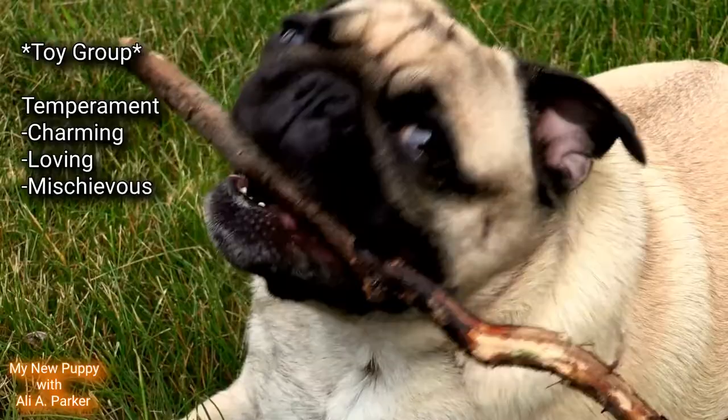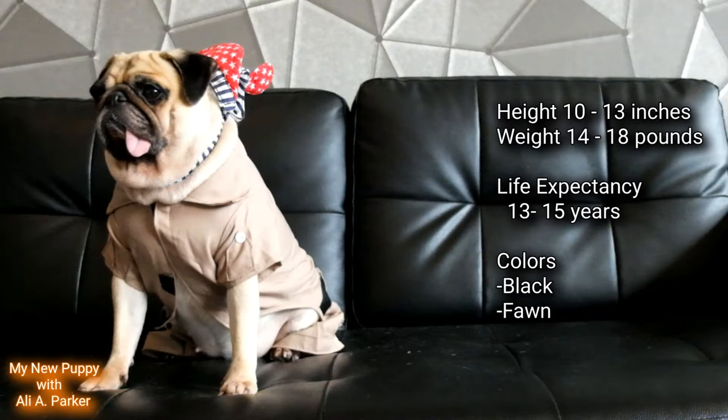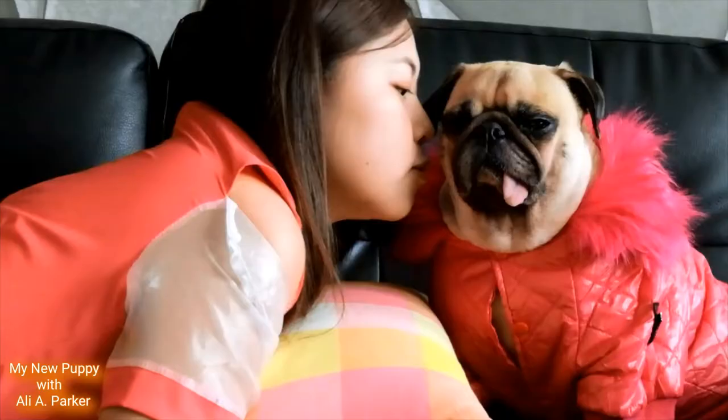Now the Pug is part of the toy group. Its temperament is charming, loving, and mischievous. Their height is between 10 and 13 inches. Their weight is between 14 and 18 pounds. Their life expectancy is between 13 and 15 years. The colors they come in are black and fawn.